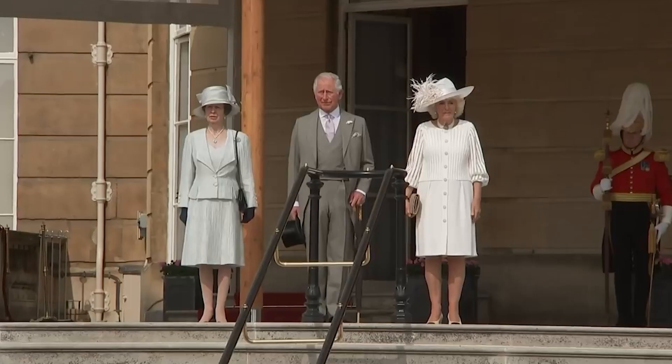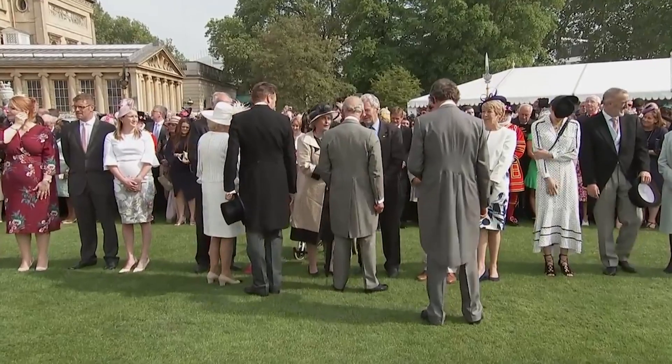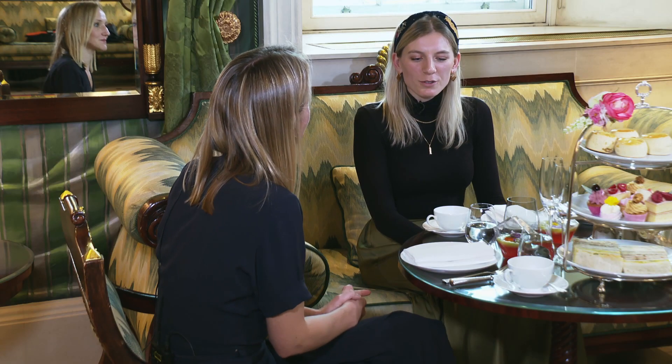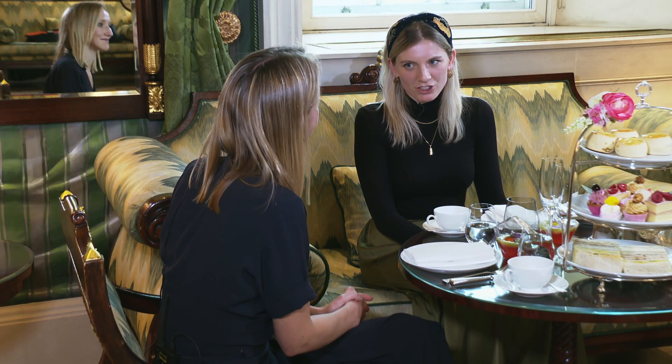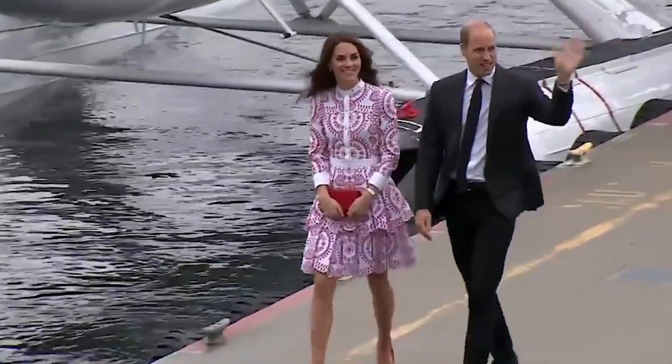Heels tend to automatically improve your posture slightly — it's a little bit like the suit for men — and give you that sense of occasion, which can be quite helpful. And how about how much skin you can show? You're wearing a lovely dress that's the right dress for the occasion. Does it have to be below the knee?